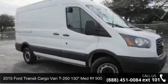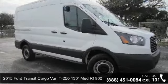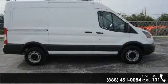Check out this 2015 Ford Transit Cargo Van. If you are looking for a first-rate auto, this one could be yours today.